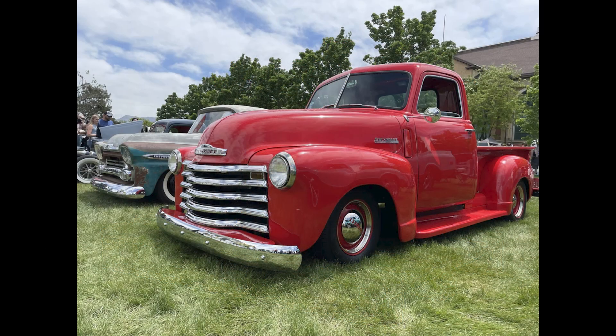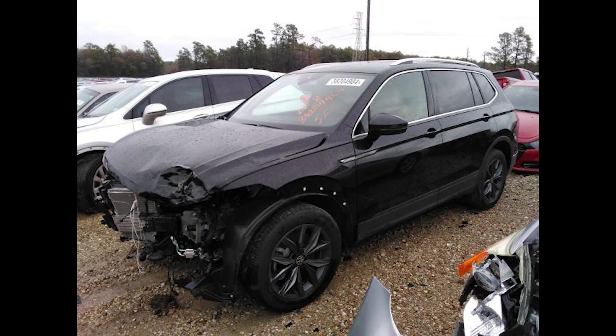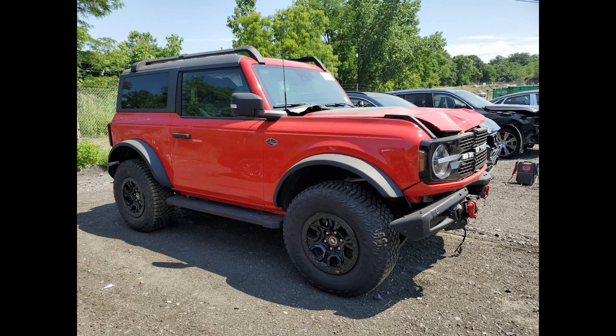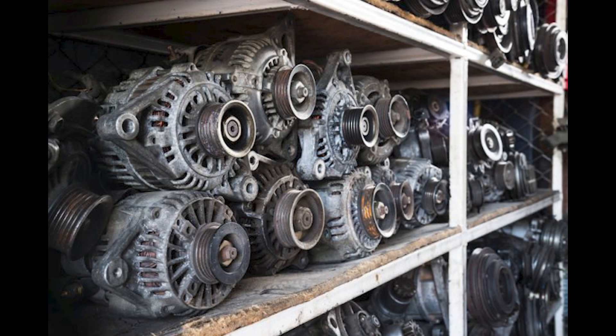We check the quality of a used engine before we offer it for sale. We begin with starting the engine to hear it run and listen for any engine knocks or misses, along with checking for smoke. We also perform compression tests and mileage checks. We pass all this information on to our customers, so they can make the best informed decision possible.